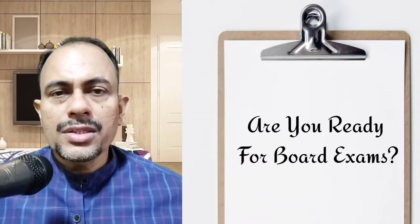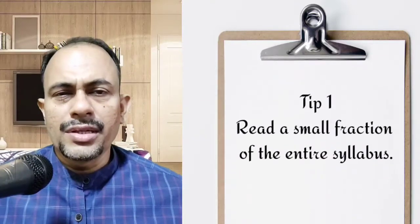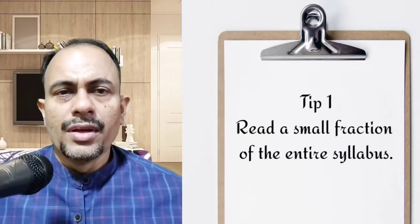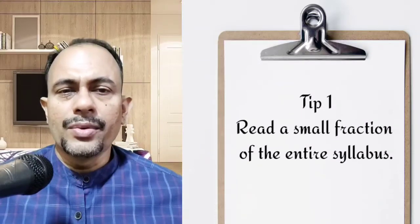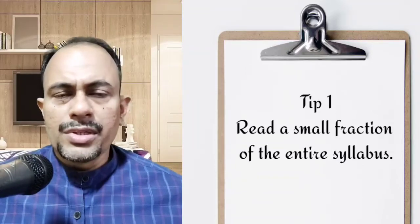The first tip is to read a small fraction of the entire syllabus. You don't have to read everything at once. Read a few chapters — it will certainly help you remember. If you rush through them, it will be difficult to recall.